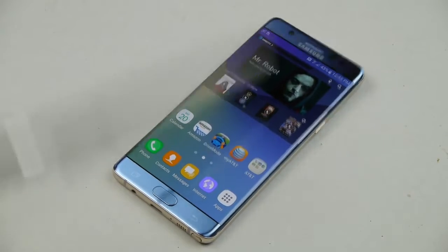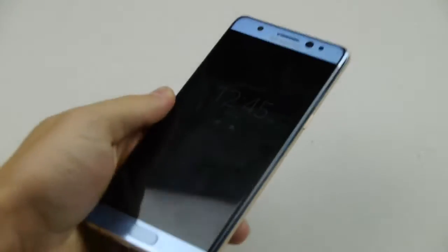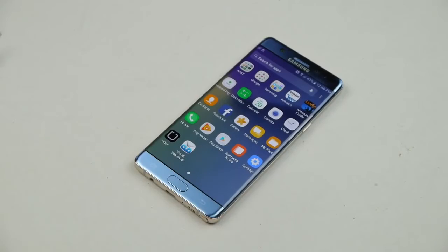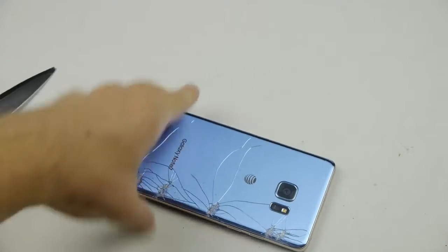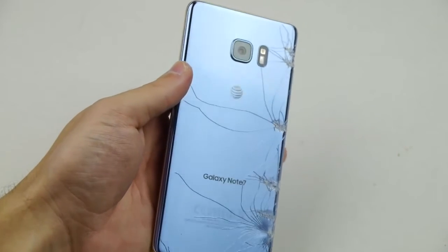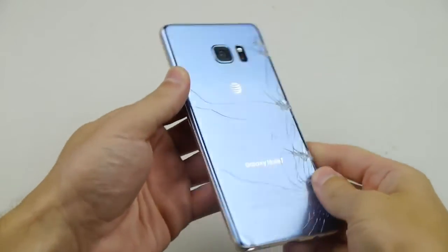I'm gonna zoom in and do our standard scratch test to see what happens. Just some very light scuffs — actually I don't see anything. Taking a closer look, you can see just smudges, just smudges. Of course, doing something like this nothing is gonna happen. But check this out — this is how you crack the back of the Note 7 with just a knife. Those shatters are everywhere — that's the whole back, it's not just a minor corner crack. It went everywhere and that was instantaneous. The front though is doing good.